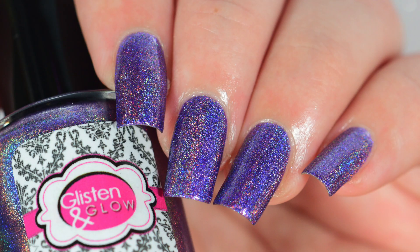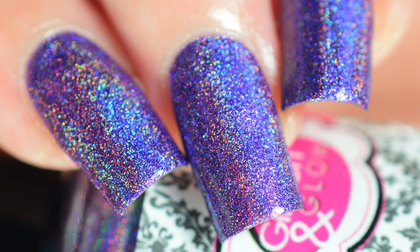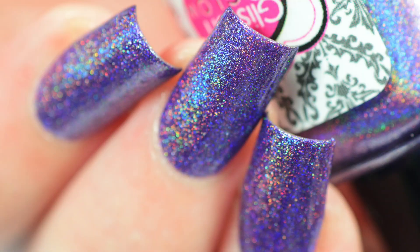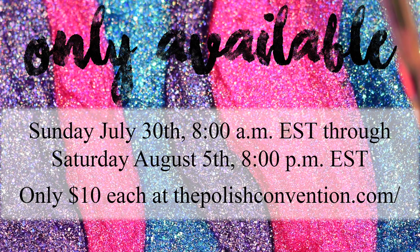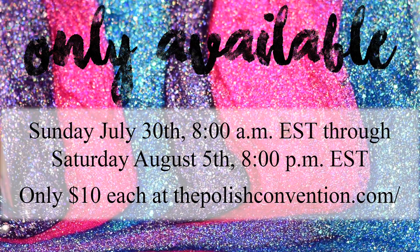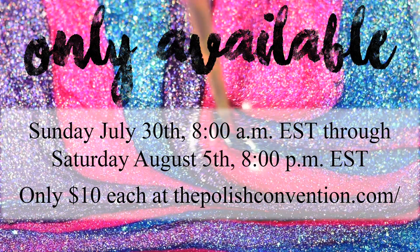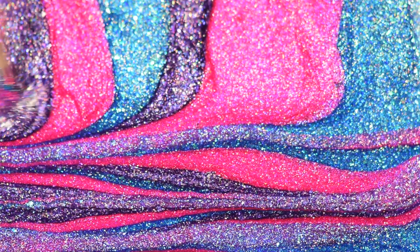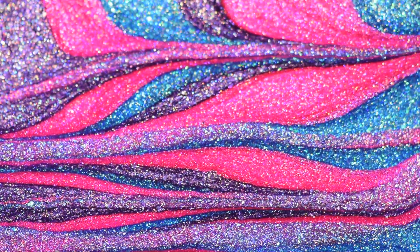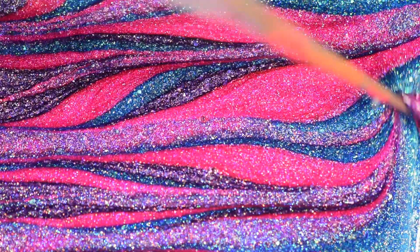These are only going to be available for a week, so if you want them, snag them. They will go on sale tomorrow at 8 a.m. Eastern Standard Time on the Polish Convention website and will only be available through Saturday, August 5th at 8 p.m. Eastern Standard Time. Any overpour will be available at the convention, but after that it's not guaranteed, so I would definitely buy them this week if you're in love with them like I am. I'm definitely getting a backup bottle of each.